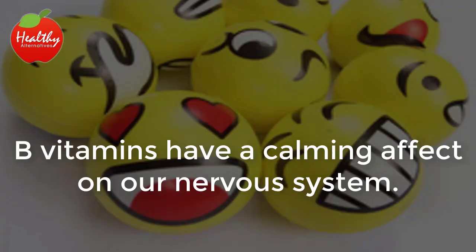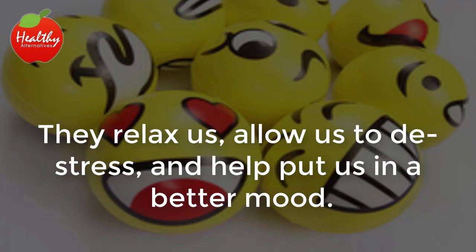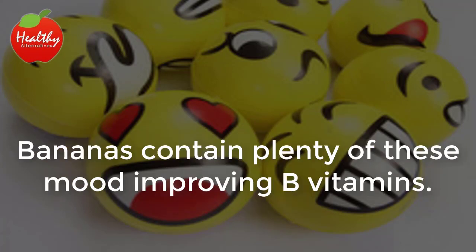Lowered stress. B vitamins have a calming effect on our nervous system. They relax us, allow us to de-stress and help put us in a better mood. Bananas contain plenty of these mood-improving B vitamins.